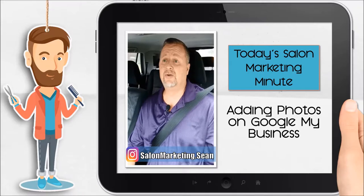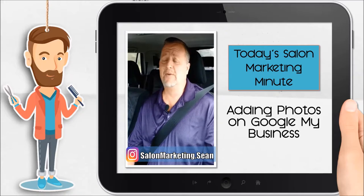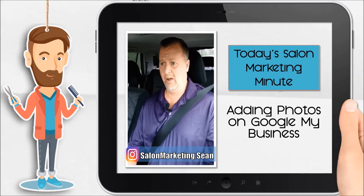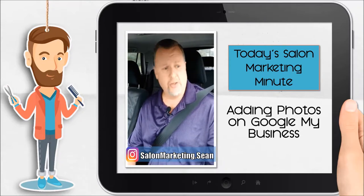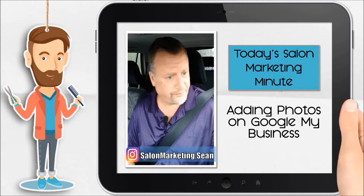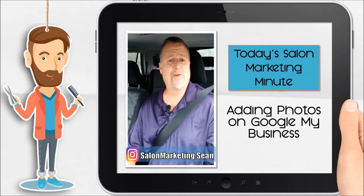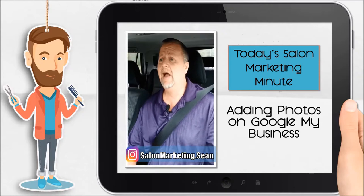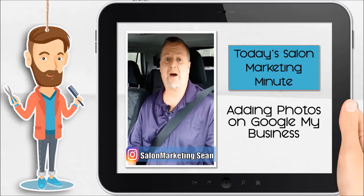So when you go out, the first thing you want to do is go to Google My Business. Put in, like we always talk about, beauty salons near me, barbershops near me, best haircuts near me — whatever you consider your competitive keywords — to find out who your competition is and check out what they've got on Google My Business. That is how you set the bar to see what you have to be above.